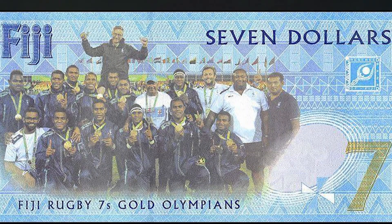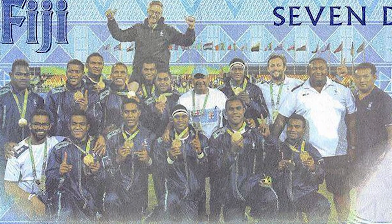On the back of the banknote, it features the sevens team with the Fijian Prime Minister. And if the note is placed under UV light, an image of Sevenica Rawaka running with the ball is shown.